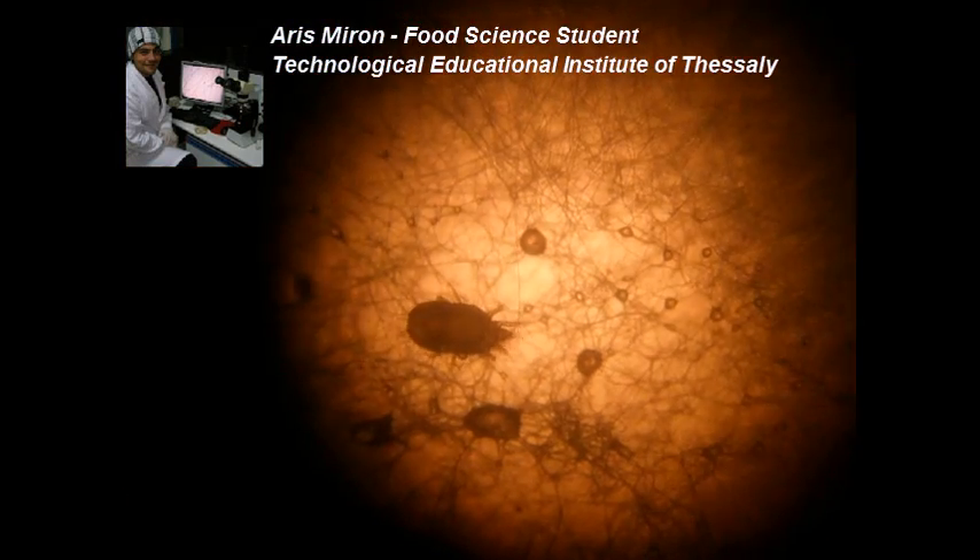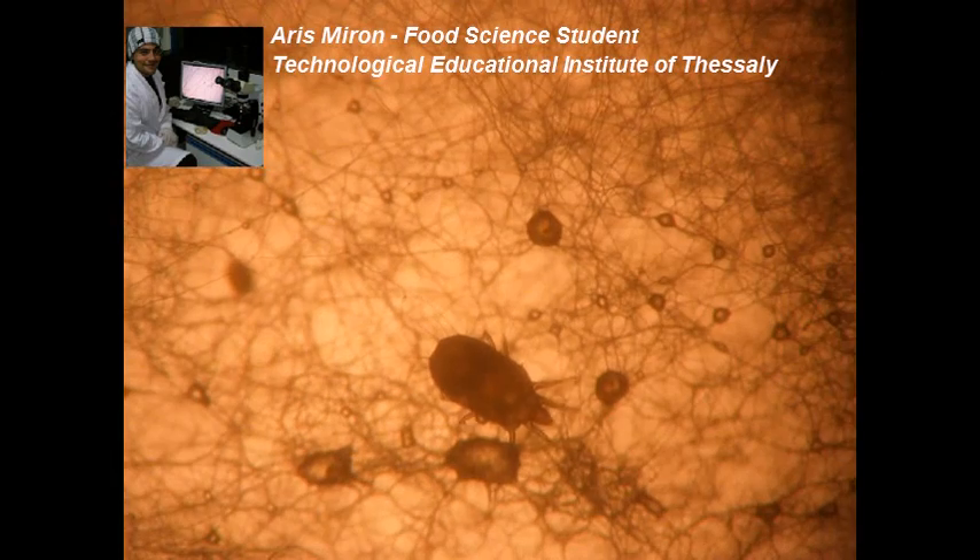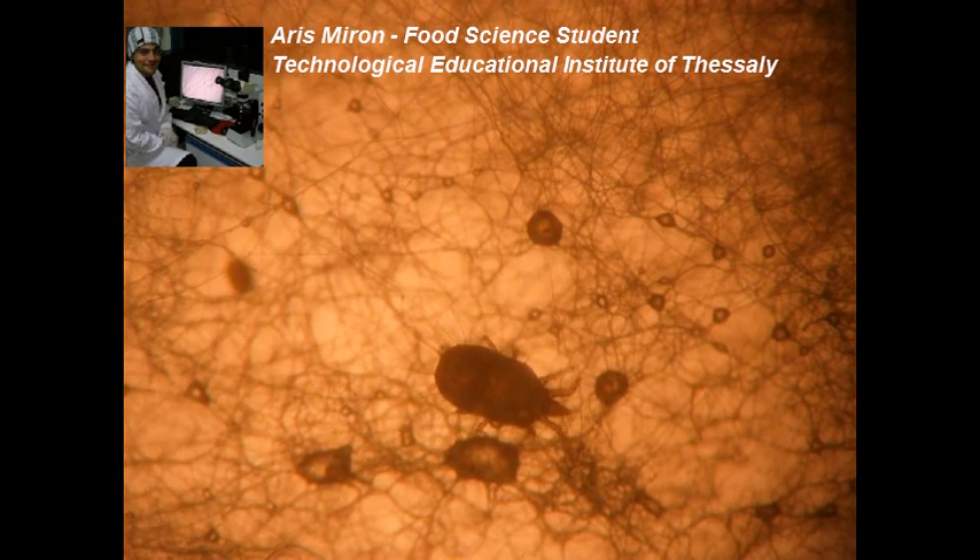Systemic anaphylaxis can occur after the ingestion of heated or unheated mite-contaminated foods. This problem may be more prevalent in tropical regions.